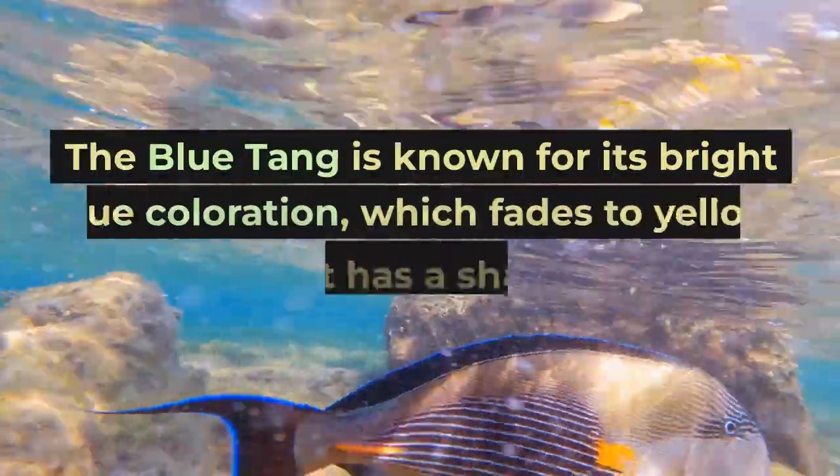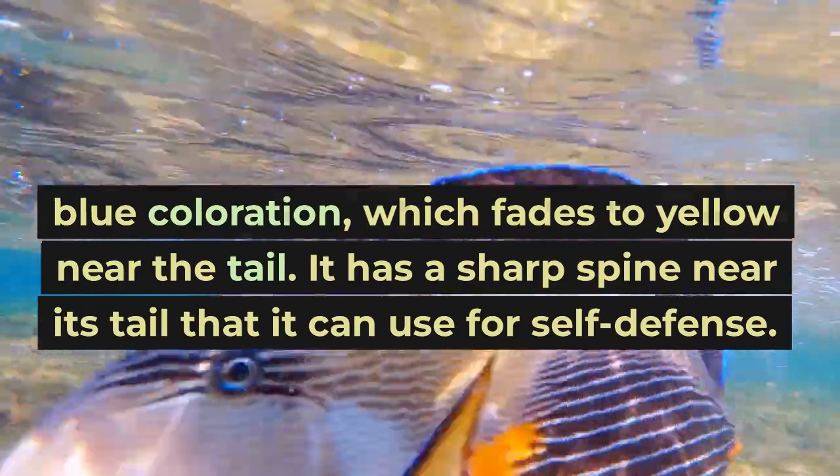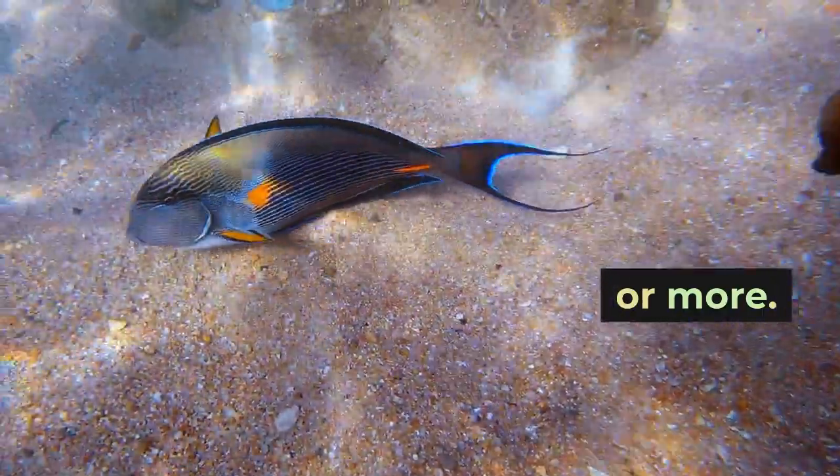The blue tang is known for its bright blue coloration, which fades to yellow near the tail. It has a sharp spine near its tail that it can use for self-defense. The blue tang is a shoaling fish and prefers to be kept in groups of three or more.